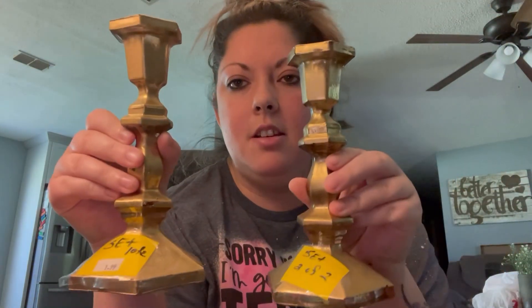I got these candlestick holders — it came in a set of two for two bucks. I thought that was a good deal.